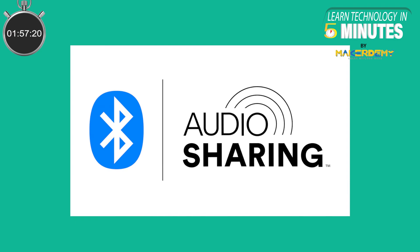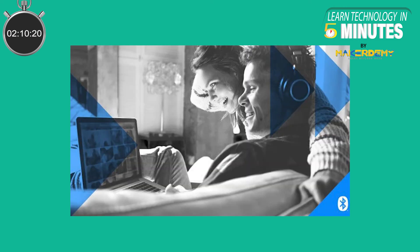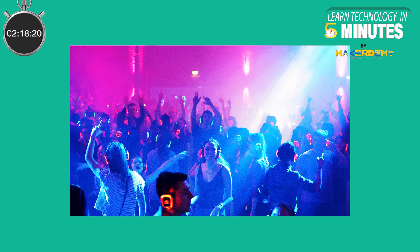BLE Audio supports the ability to broadcast audio via Bluetooth to multiple devices, so you will theoretically be able to connect to an unlimited number of BLE Audio devices in range from a single source. Due to how the standard was designed, the source audio will not be interrupted when a new device is connected, allowing listeners to drop in and out at will. If you have ever wanted to host your own silent disco, Bluetooth Low Energy Audio is the way to go.